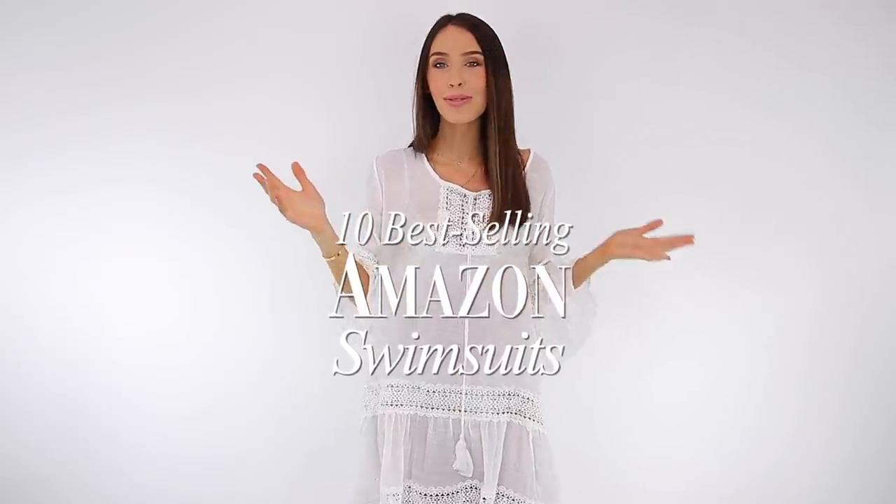Hello everyone and welcome back to my channel. Today's video is all about 10 best-selling Amazon swimsuits — I feel like you're so far away from me but that's okay, I want you to see the full body effect. The first ones are under here so I will be trying everything on for you. I've got something for everyone in this video.